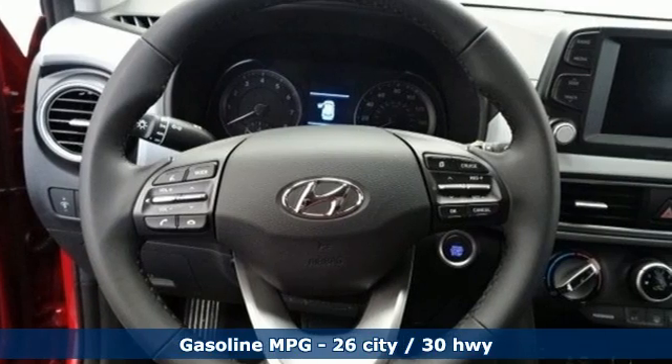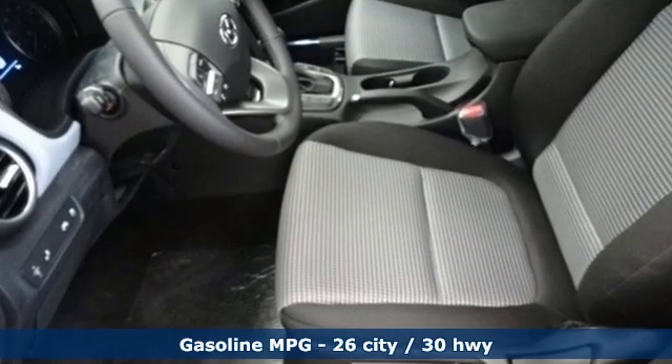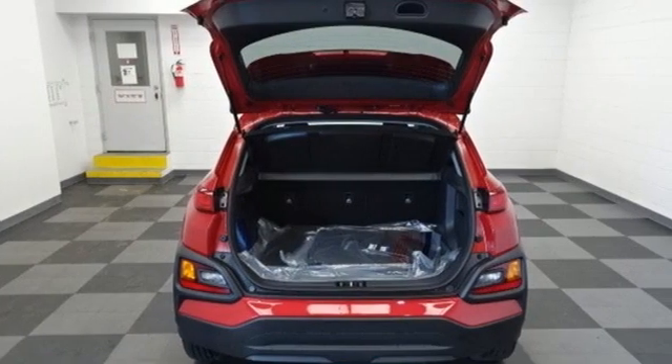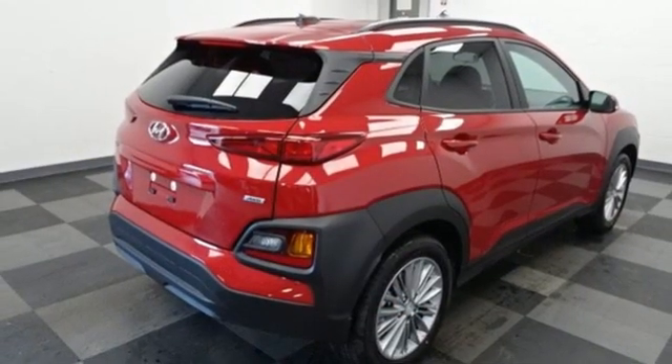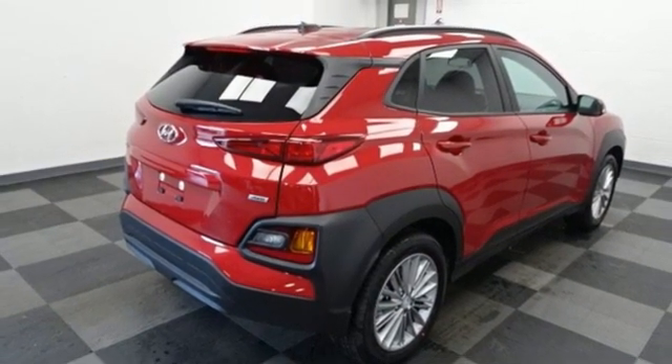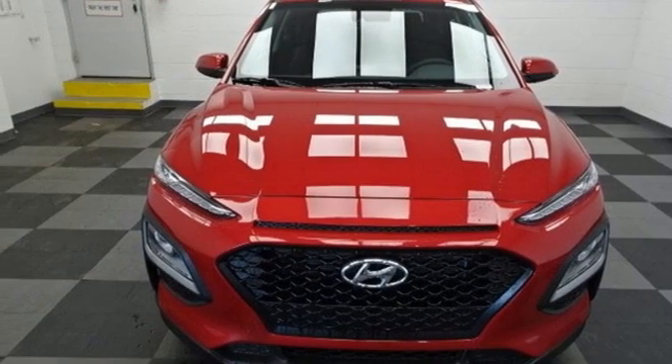Inline four-cylinder engine, front heated bucket seats, streaming audio, leather steering wheel, doors and push-button start proximity key, external memory control, aluminum wheels, wireless phone connectivity, and automatic transmission. Driving is believing. Test drive it today.